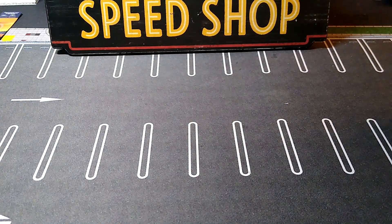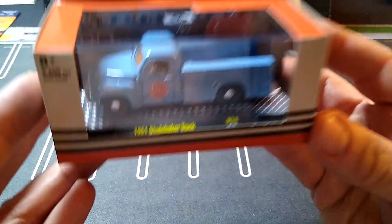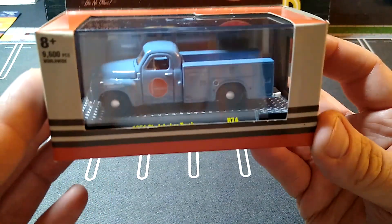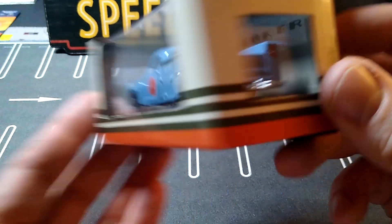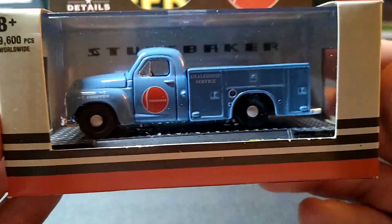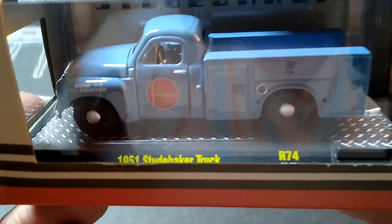Or maybe a giveaway — we'll see. A couple M2s I liked. A '51 Studebaker truck — I do collect the '51 Studebaker truck as an M2. I don't have one like this. Toolboxes in the back, this thing is sweet. And this blue with a tan interior...